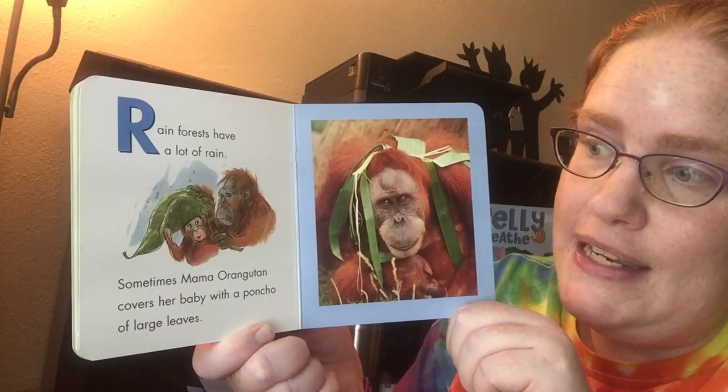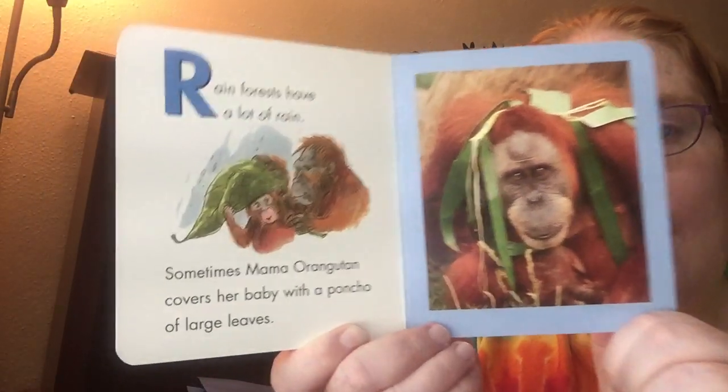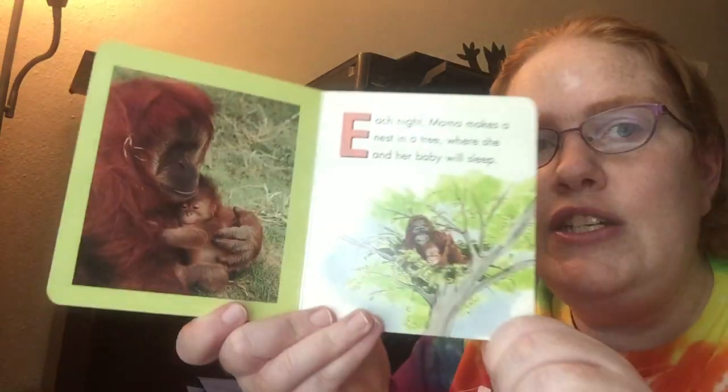Sometimes Mama Orangutan covers her body with a poncho of large leaves. Do you see that? It's kind of like an umbrella so that she doesn't get so wet.